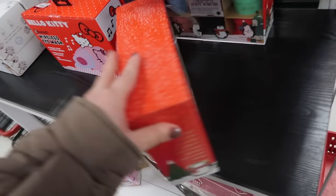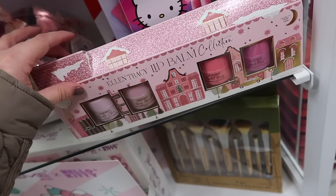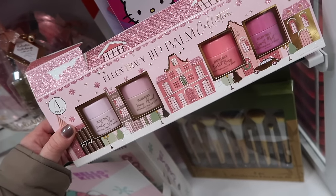This is so cute too. They have this lip balm collection. This one has a little rip in it, but it has a ton of lip balms. If you guys find this one from Elle and Tracy, it has like a vanilla cake, honey almond, sugar plum for $4.99.